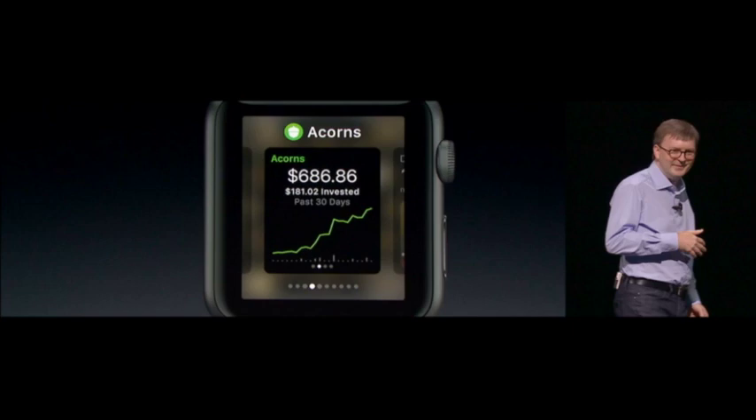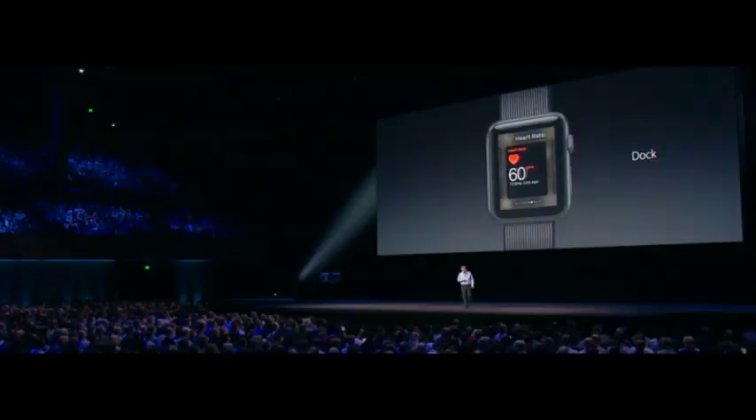There's also the side button multitasking dock. Hitting the side button, now referred to as the dock button, launches the dock in place of the communication screen users have been used to. From here you can switch between live apps easily. Apple also seems to be allowing third-party apps to appear in the dock, which is not only good to see but also a relief.